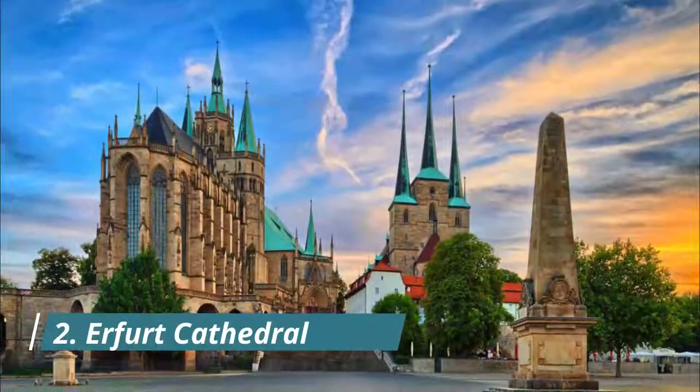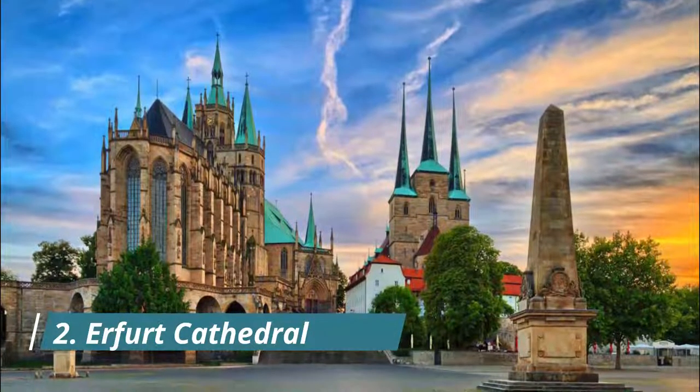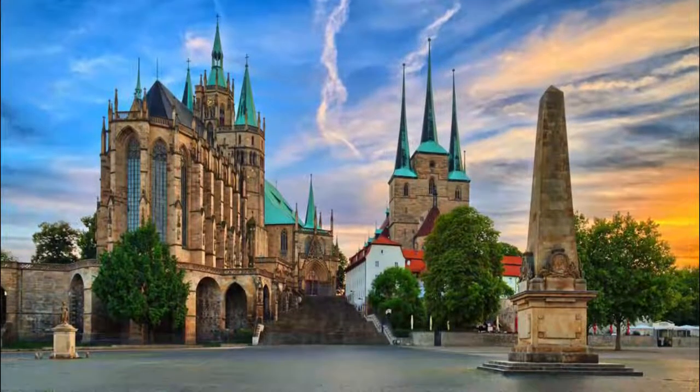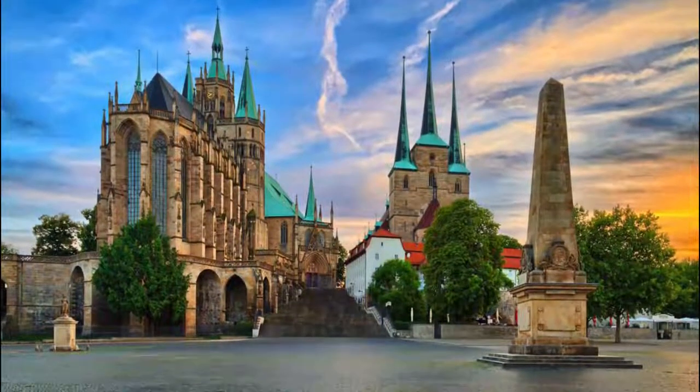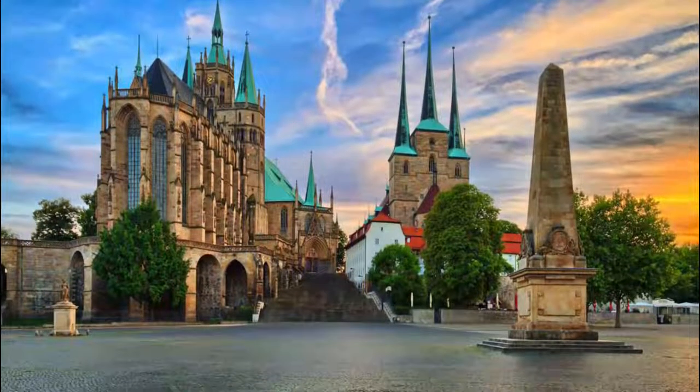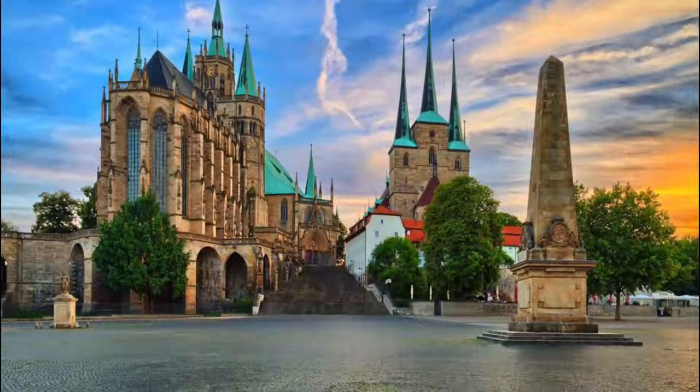Number 2: Erfurt Cathedral. On the brow of a hill stands Erfurt's magnificent Gothic cathedral, built mostly during the 1300s and 1400s. There has been a religious building in this place since 742, when St. Boniface founded a church.